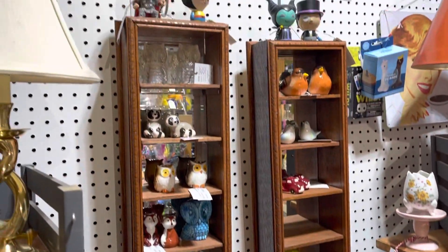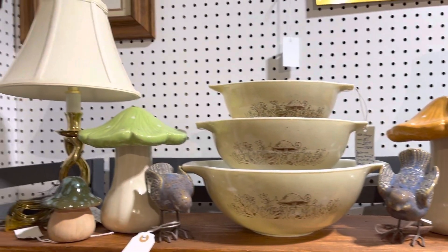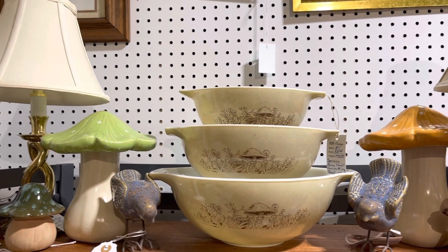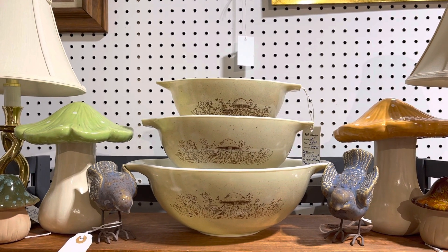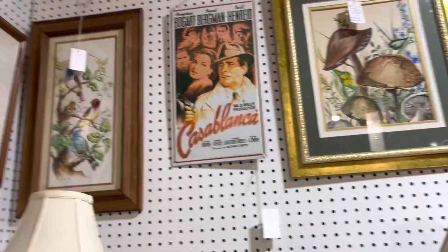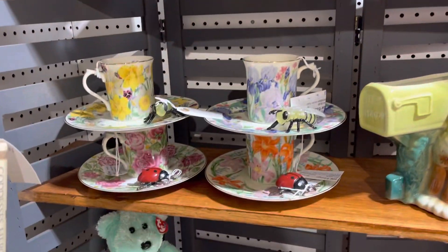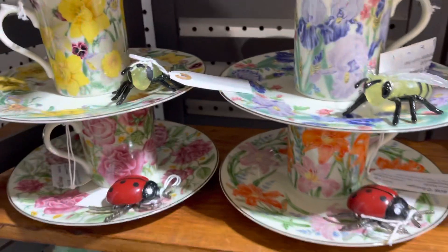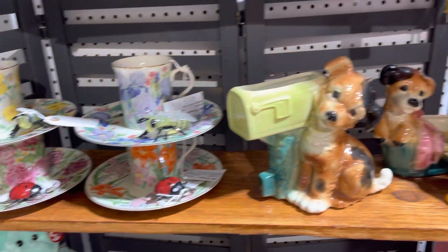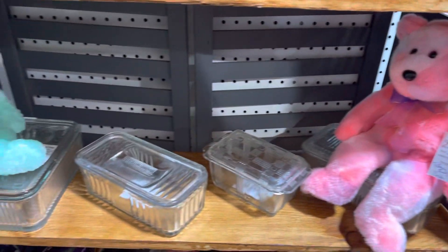There's some shakers. We got some mushrooms — the mushroom pyrex. I think it's called Forest Fancies or something like that. Some art. Still got these beautiful cups — I can't believe I haven't sold those, they're so beautiful. And a few more planters, some fridgy dishes.